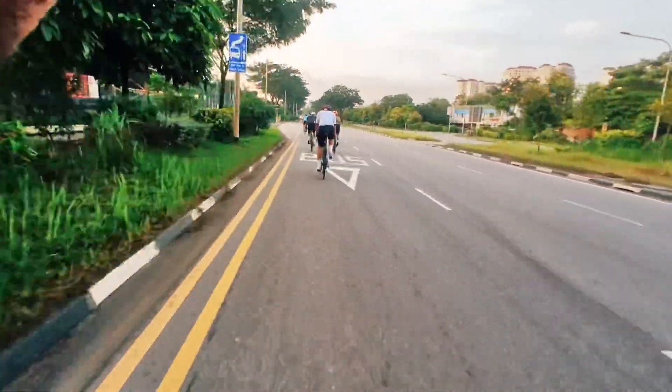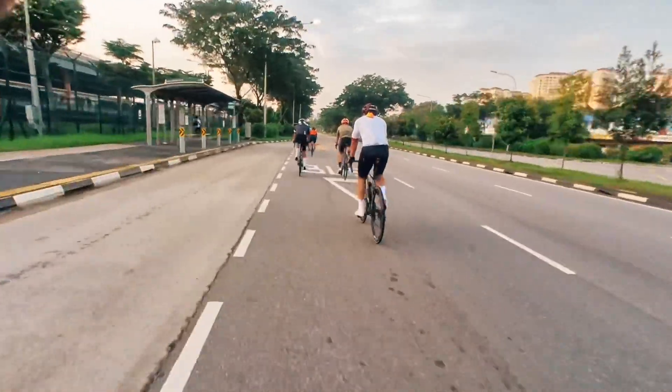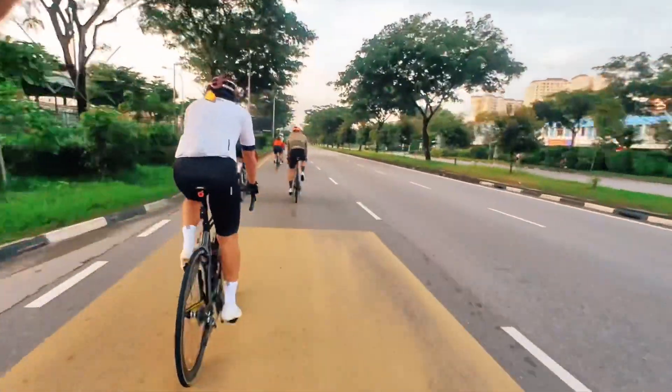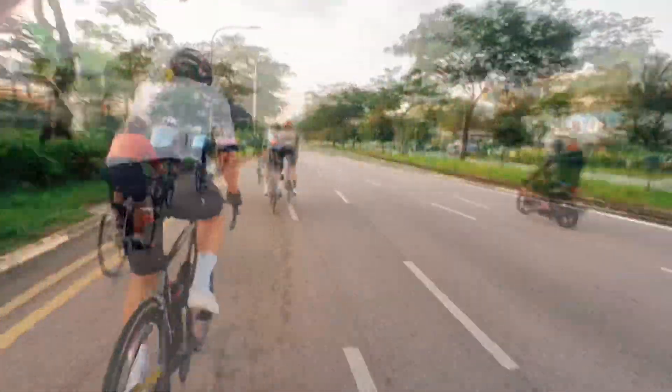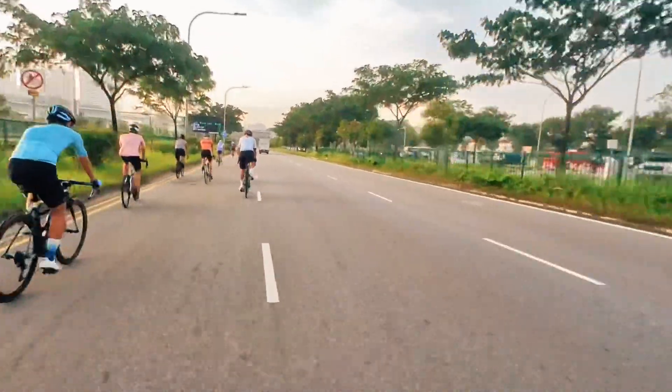The sun is starting to show up. This is just a fine Saturday morning — just cruising along, trying to de-stress after a busy work week. We call ourselves the weekend warriors.